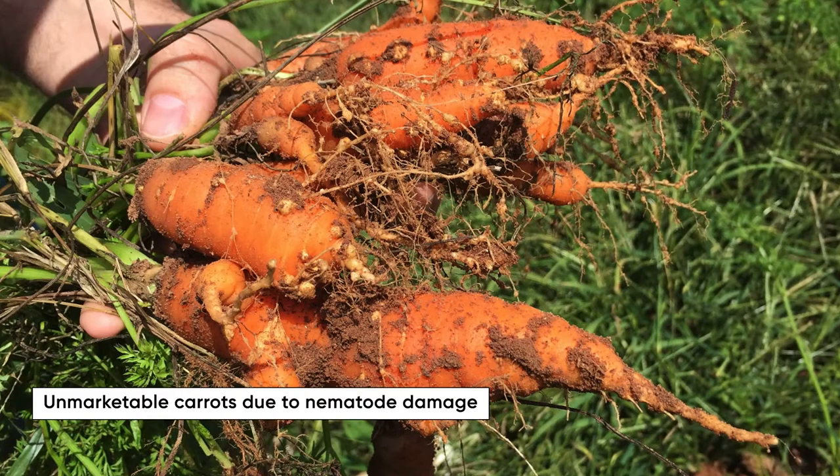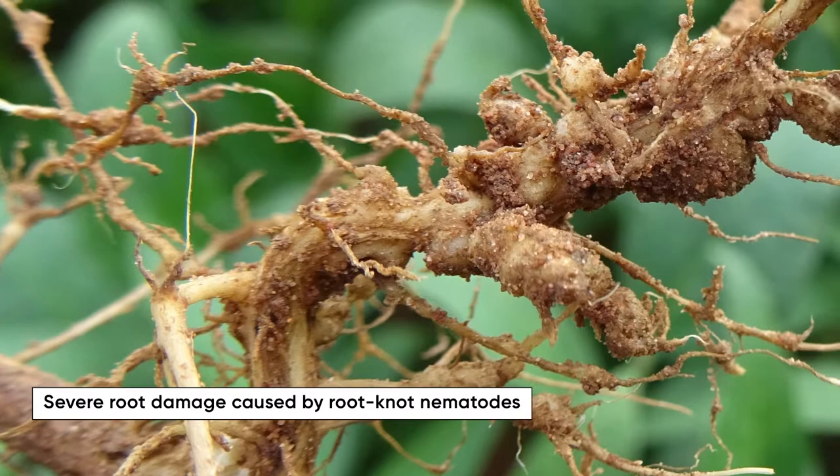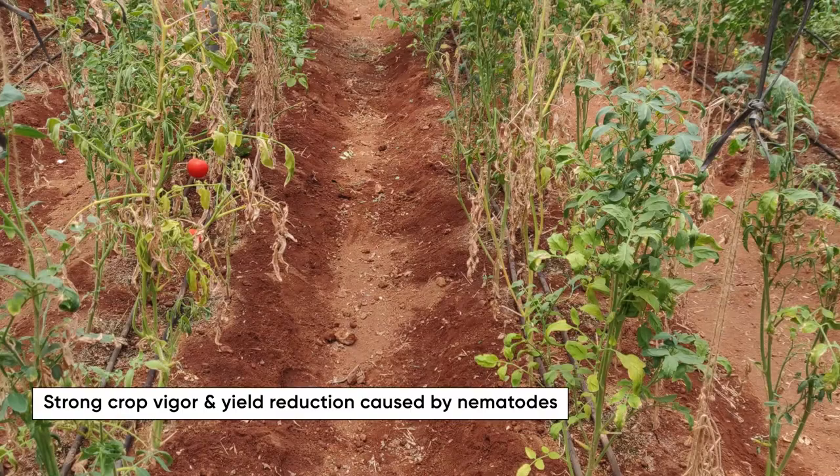Plant parasitic nematodes are ubiquitous in agricultural soils and can cause severe damage to plant roots, creating serious challenges for farmers to grow abundant healthy crops, making their management critical to address threats to future global food security. That's why we are excited about announcing Reclamel Active.